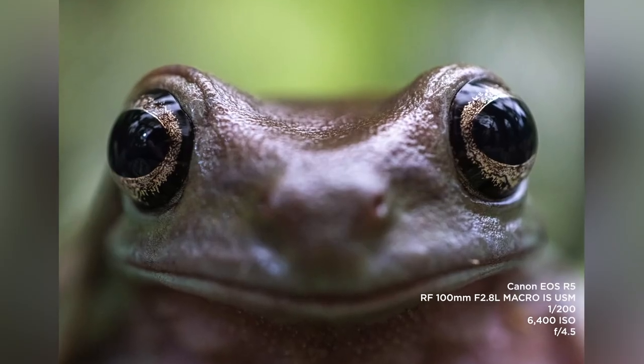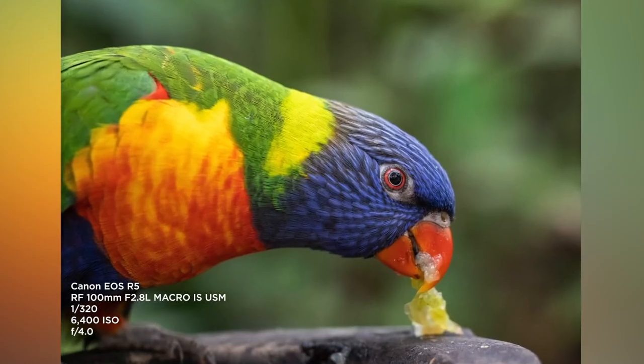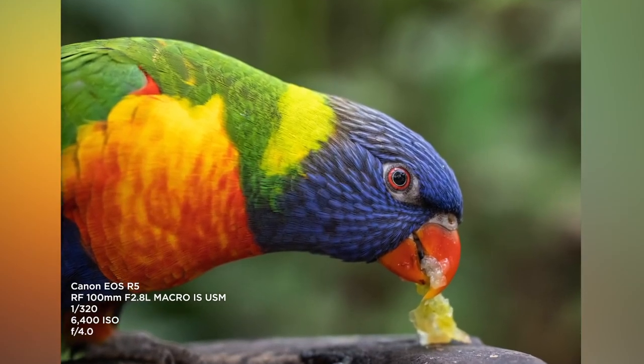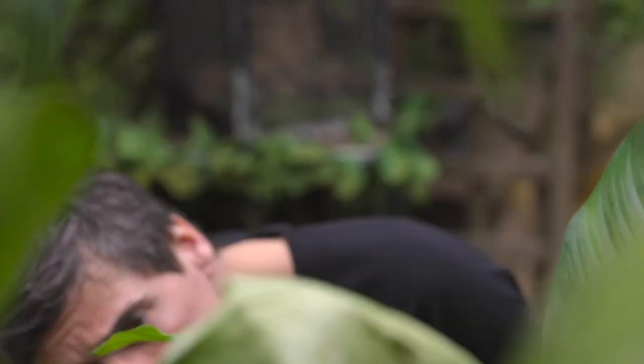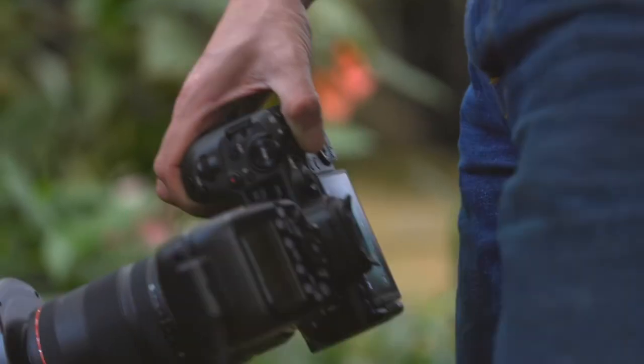The 100mm focal length for macro photography gives you a reasonable working distance with a nicely compressed background. I've been using the old EF 100mm macro lens for about 10 years. The new Canon lens, the RF 100mm f2.8 L macro, allows you to do things quite differently.